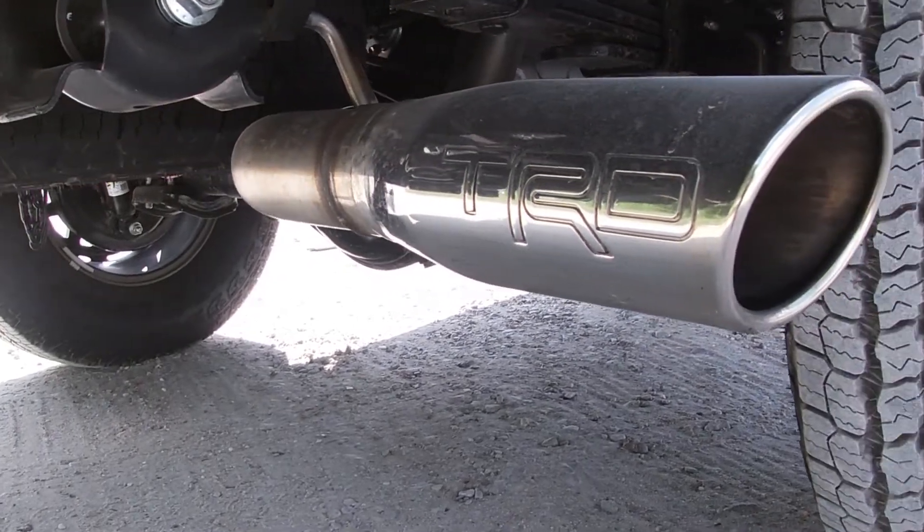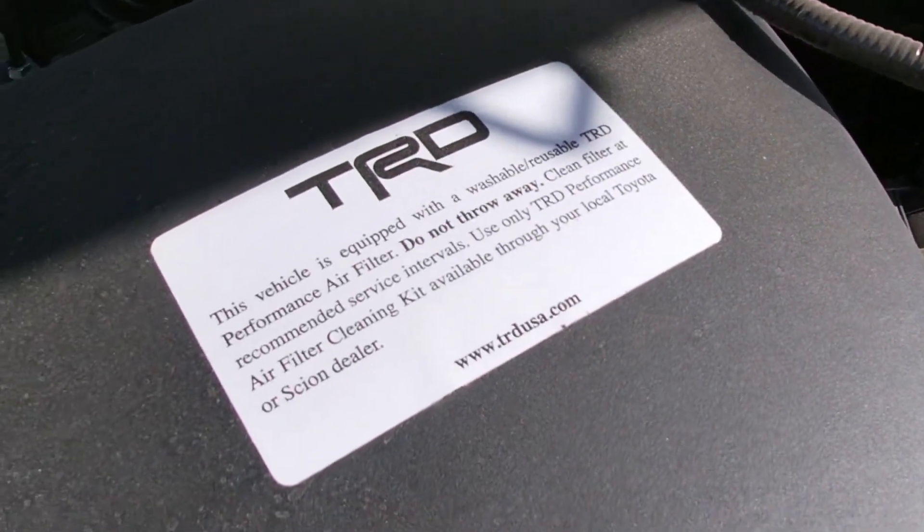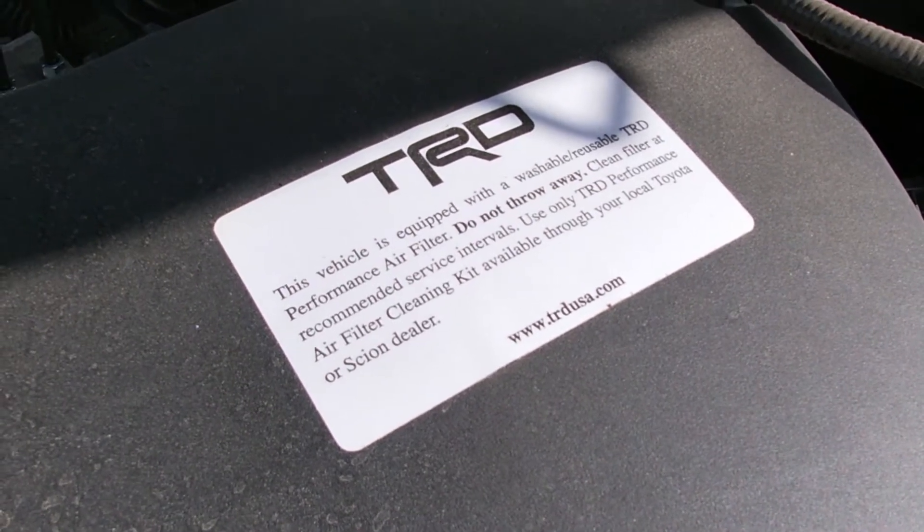Until that day comes, one thing I am going to enjoy is the noise this thing makes. It is a little sluggish to get up to speed with only six gears, but this one has the TRD exhaust and TRD air intake up under the hood — both optional extras that don't come standard. For $45,000 thereabouts, it still feels like there's something missing.